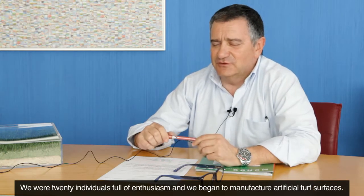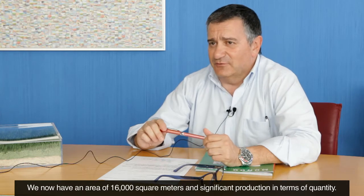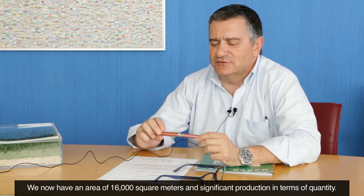Mondo Tufting was born in 2002 with a surface of about 6,000 square meters. We were 20 people, with a lot of illusion, and we started to manufacture artificial turf. Today we have reached a surface of 16,000 square meters with considerable growth.